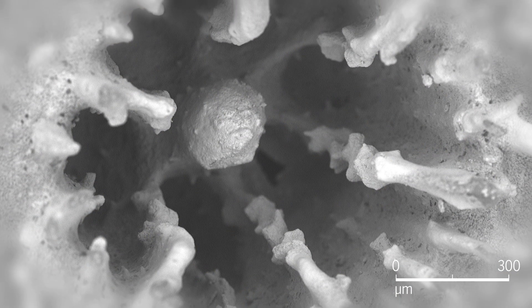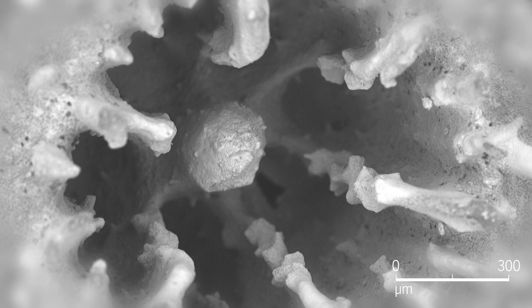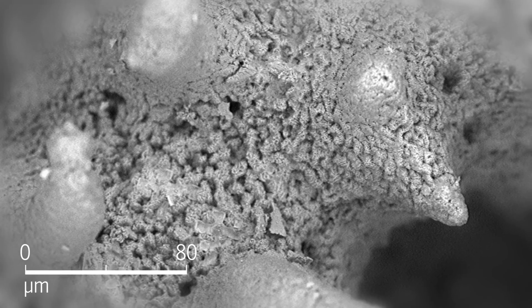Using high-tech imaging, they found that corals secrete acid-rich proteins, which encourage the precipitation of a form of calcium carbonate known as aragonite.